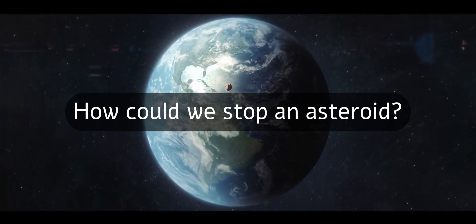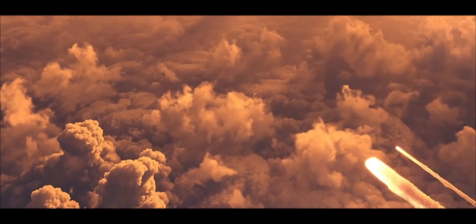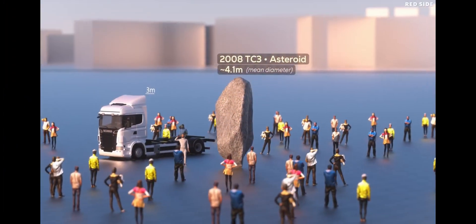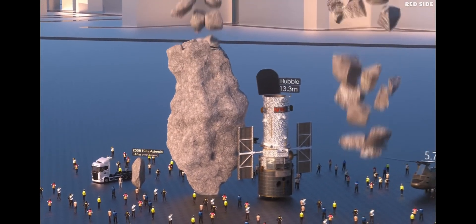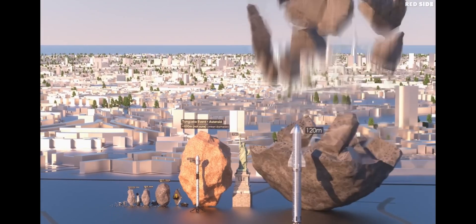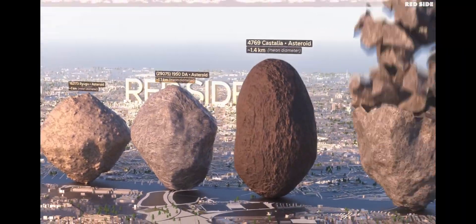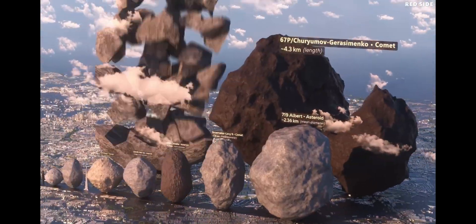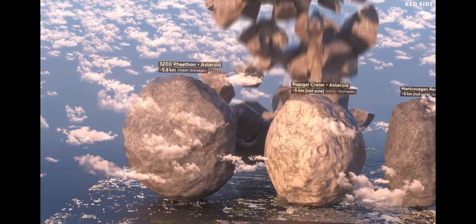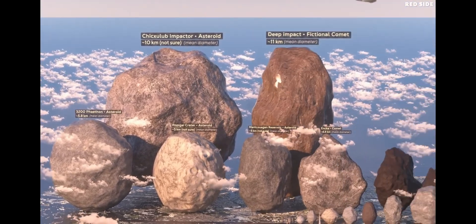People don't realize how large asteroids can get. Asteroids are rocky remnants from the early formation of our solar system. The smallest are around a few meters across, the size of a car. Some that are 20-30 meters across strike the Earth frequently but burn up in the atmosphere and cause little or no damage. Apophis is a few hundred meters across and most asteroids are about 1-5 kilometers in diameter. The mass extinction sized asteroids like the one that killed the dinosaurs are about 10-15 kilometers across.